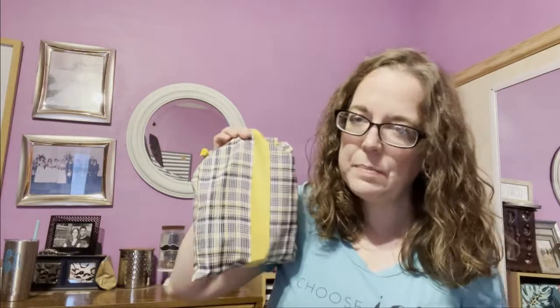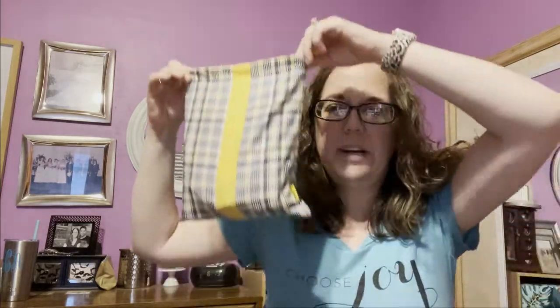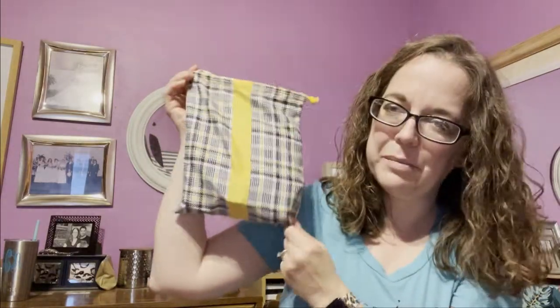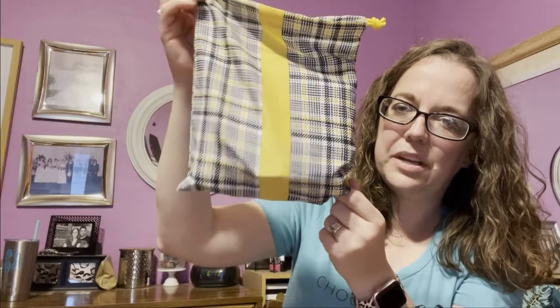I feel like I got here fairly quickly this month. I also got the regular Glam Bag this month and that one is like lost in Michigan somewhere, but this one came fairly quickly. I'm kind of excited about it. This bag is totally giving me Clueless vibes — one of the main reasons that I got both the Plus and the regular bag. I just think that is super cute.